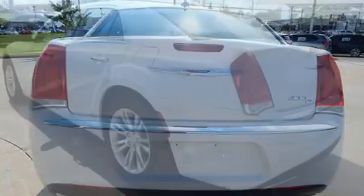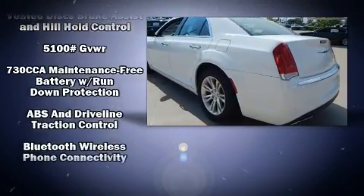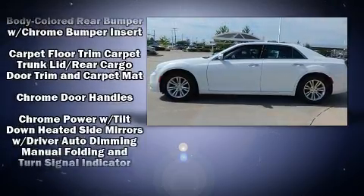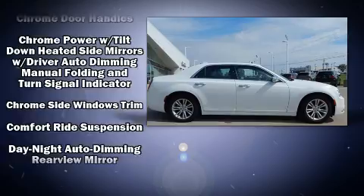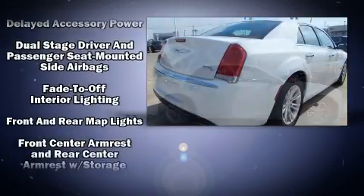Chrysler also prioritized safety and security by including dual front impact airbags with occupant sensing airbag, front side impact airbags, anti-whiplash front head restraint, an emergency communication system, and four-wheel disc brakes with ABS.